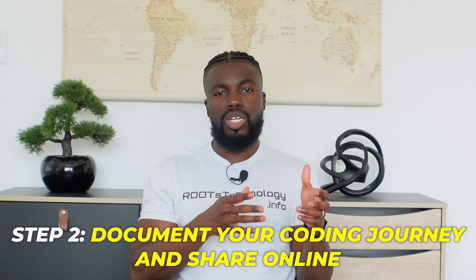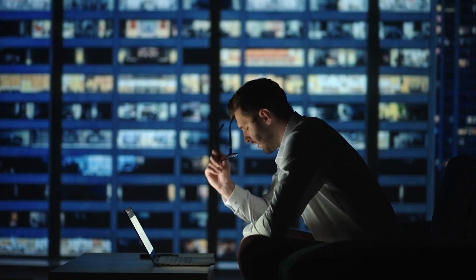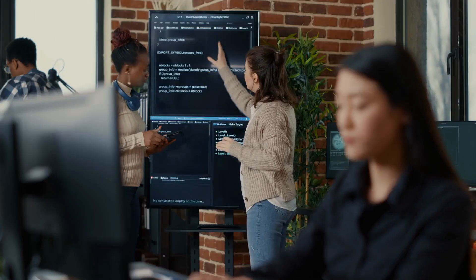Step two: once you start learning to code, the next step is to start documenting your coding journey online. One of the biggest mistakes I see beginners make is that they are learning to code by themselves and not sharing their progress with others or posting about it online. There are three reasons why this is important. First, documenting your coding journey is a great way to look back on your progress and see how far you've come, and it can be really encouraging for times when you doubt yourself.